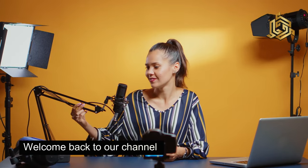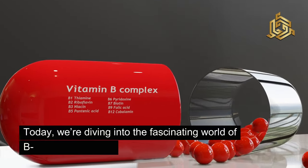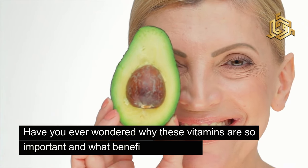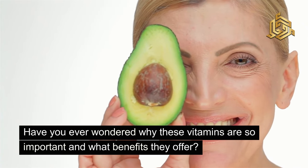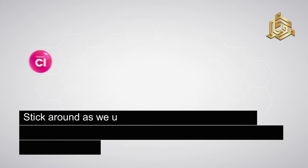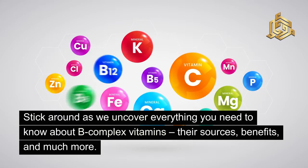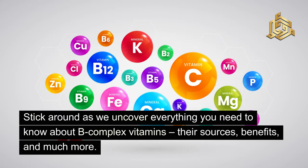Hey everyone! Welcome back to our channel. Today we're diving into the fascinating world of B-Complex Vitamins. Have you ever wondered why these vitamins are so important and what benefits they offer? Well, you're in the right place. Stick around as we uncover everything you need to know about B-Complex Vitamins, their sources, benefits, and much more. Let's get started.